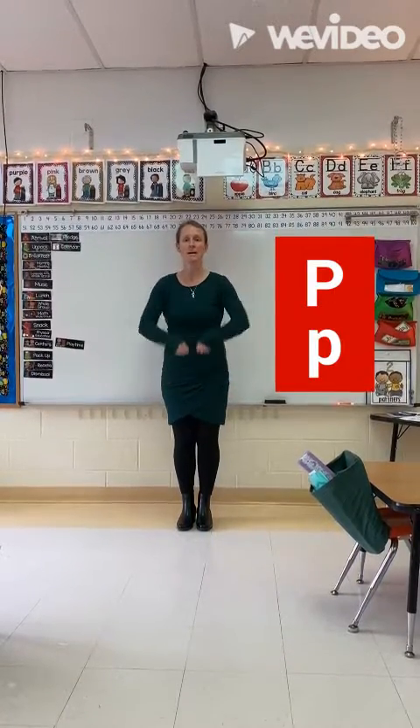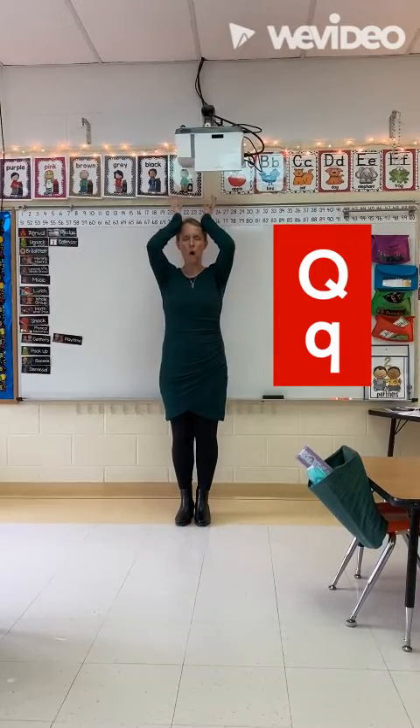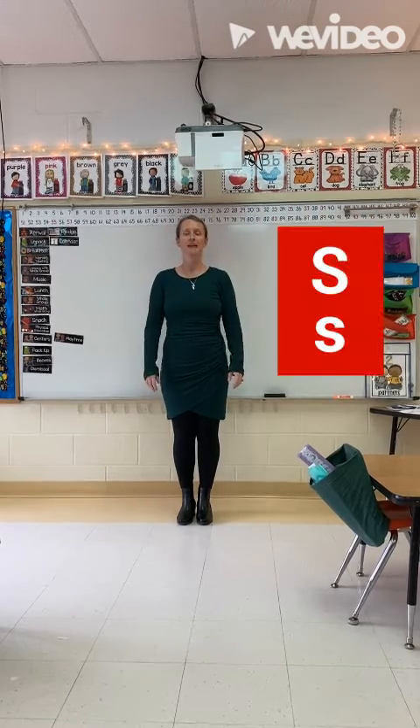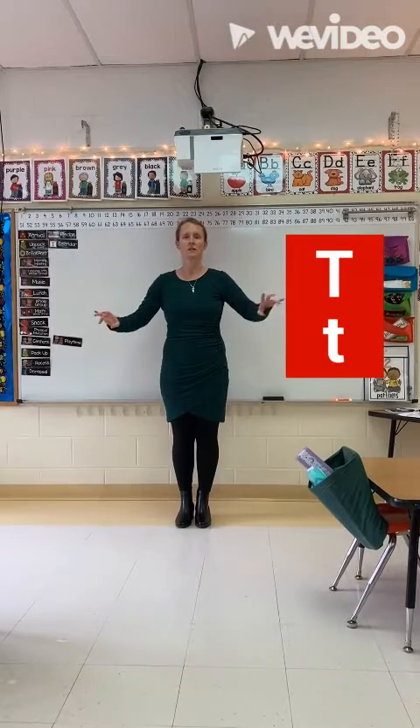P, pig, p. Q, quarter, qu. R, rabbit, r. S, sun, s. T, turtle, t.